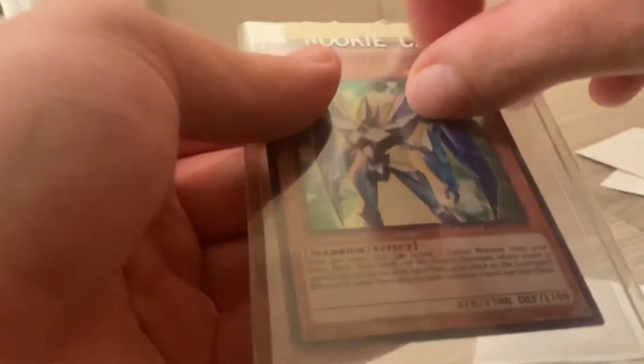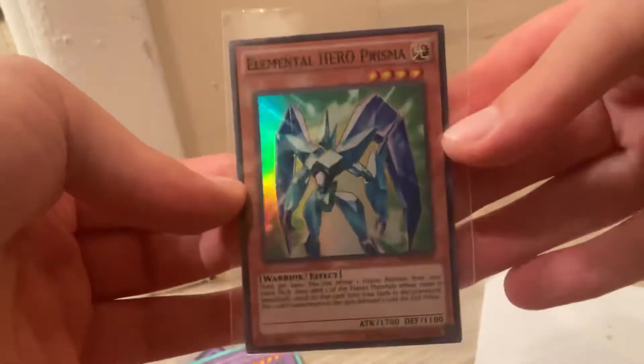We got that rookie — open it up, open it up and open. Evil Hero Prisma — it's from... pretty cool.